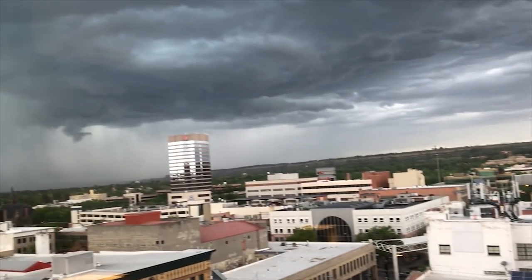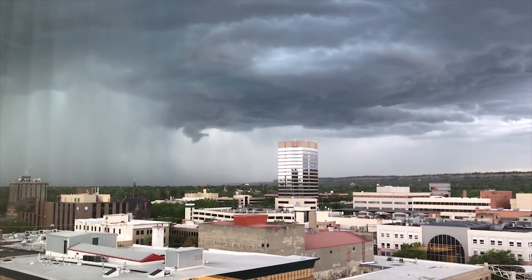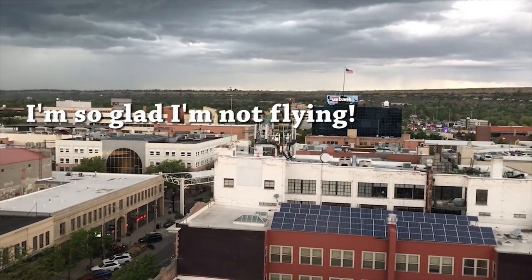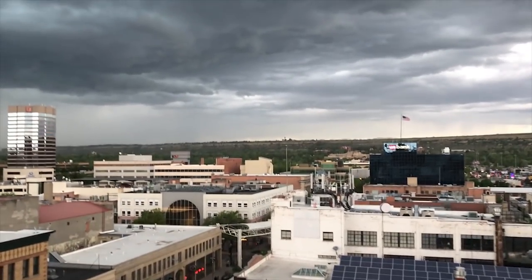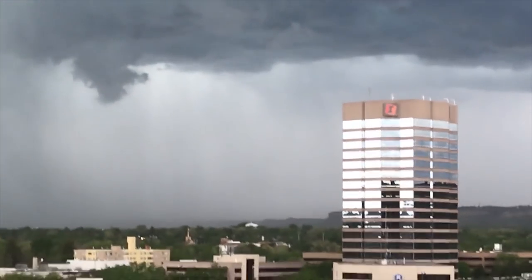I'm watching a real good bird's eye view of some serious weather coming here. Oh, you can see that pouring down rain. And let's see right up there, poor little airport sits. Well, I just got back from dinner, safe and sound in my room.